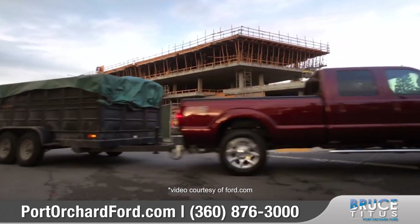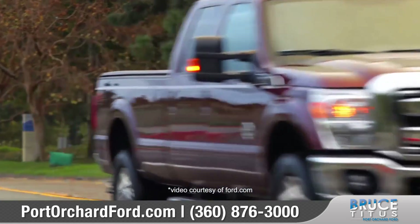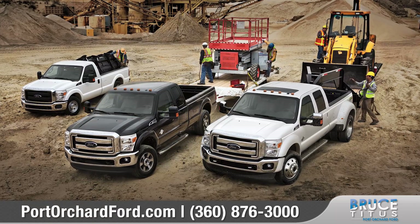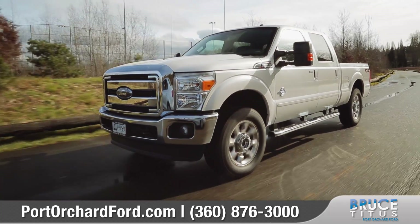If you demand a truck with the power to get the job done and to be there for you over the long haul, look no further than the Ford F-Series Super Duty — America's best-selling truck for over 38 years.